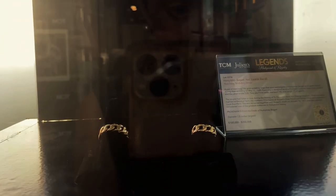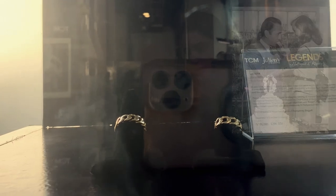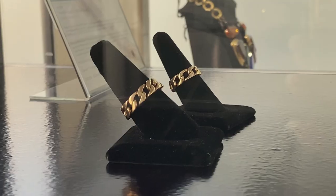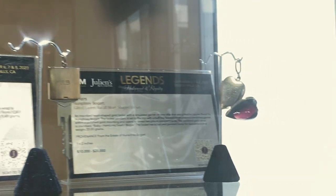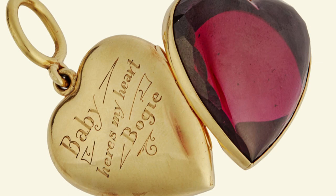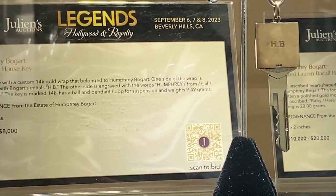Here is one of the items we were specifically here to see — these are Humphrey Bogart and Lauren Bacall's wedding rings. They got married in 1945 and famously met on the set of the film To Have and Have Not, which was their first film together. This one is hard to see but it is a locket gifted to Bacall from Bogart. It says, "Baby, here's my heart — Bogart."